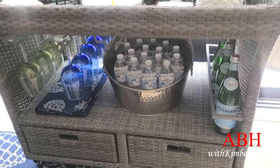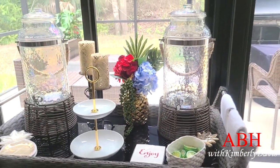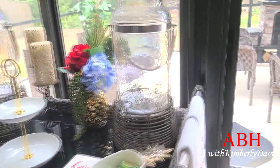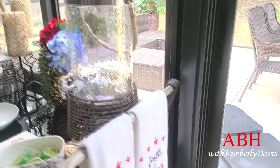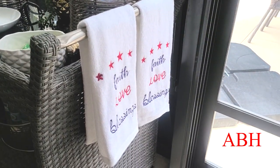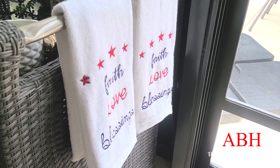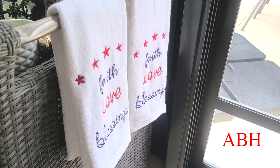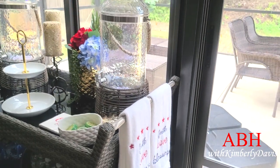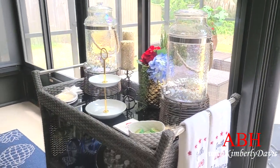This is my bar cart and I'm loving it. I must not forget these beautiful towels that say faith, love, and blessings — I picked those up from Belle's Outlet. But it is ready for entertaining in my outdoor dining space.